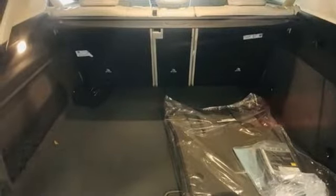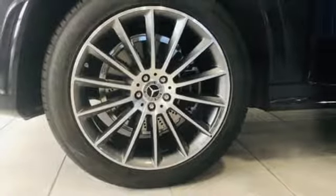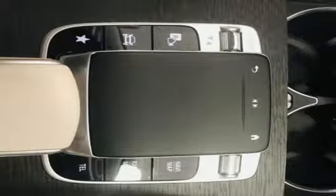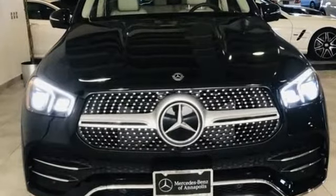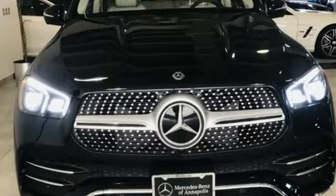Doors and push button start proximity key, dual zone climate control, rear parking sensors, and automatic transmission. High style, high performance Mercedes-Benz. Hurry in today for a test drive.